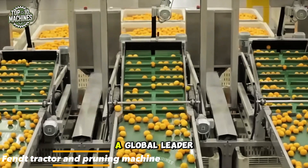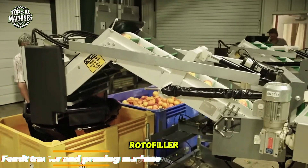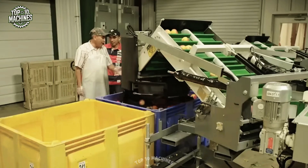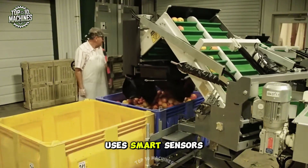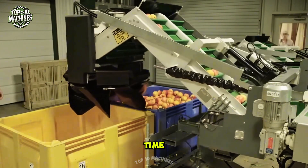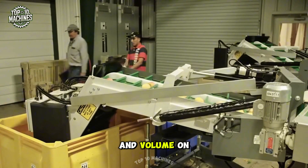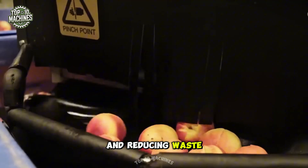Tomra Fresh Food, a global leader in food sorting and grading solutions, has unveiled the Roto Filler — an advanced filling system built for speed and precision. Designed to handle fresh produce with care, this innovative system uses smart sensors to monitor both weight and fill level in real time. A computerized control unit fine-tunes speed and volume on the fly, ensuring every container is filled perfectly and reducing waste.